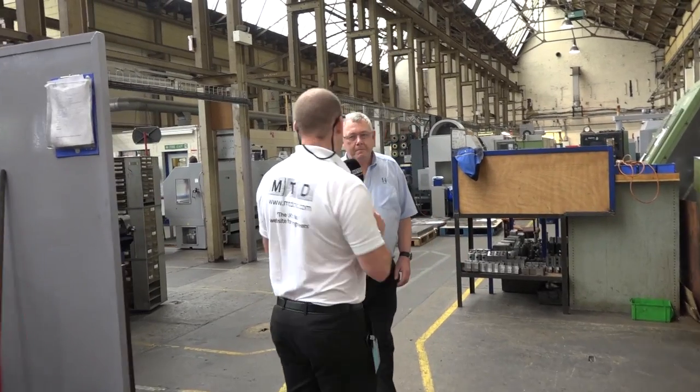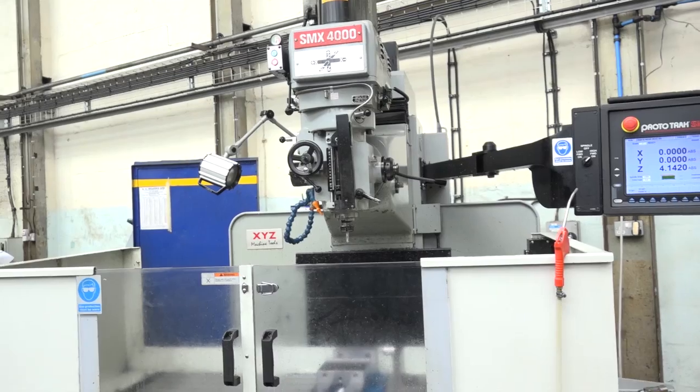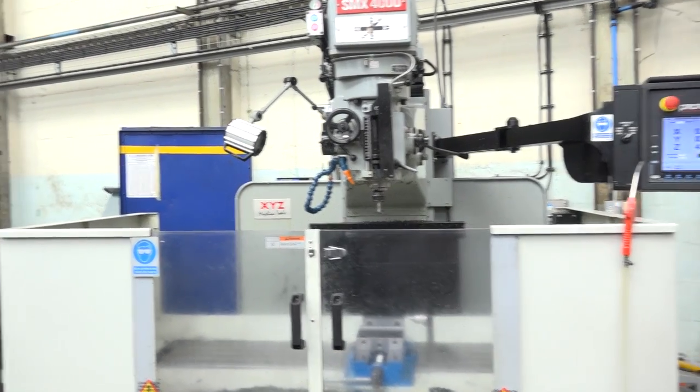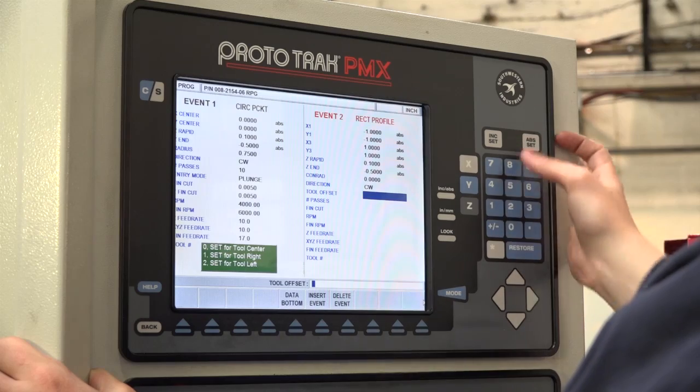Now we have the SMX 4000 bed mill. This is a CNC bed mill that you do prototyping on? Yeah, we do prototyping on this one. This actually is a machine that made me go for the LPM, because of what this can do and exactly what the LPM can do but in CNC form. But this has been one of the first ones to pay for itself since we've had it. It has really been terrific for this section. And what makes it terrific? Because of the control — the ProtoTrak control is an excellent job.